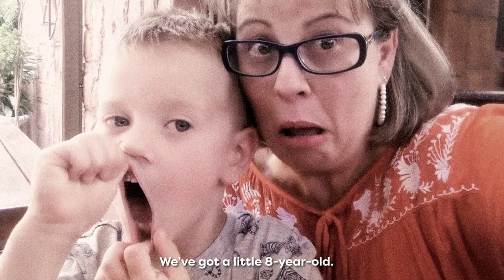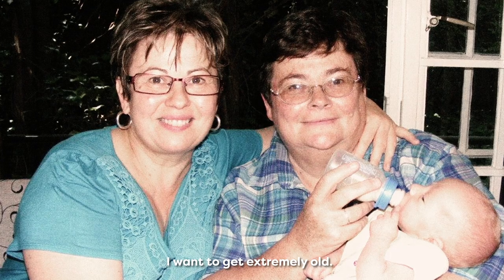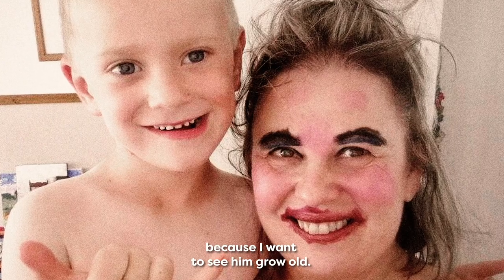We've got a little eight-year-old. Matthew turned eight yesterday. I want to get extremely old — I really do — because I want to see him grow old.